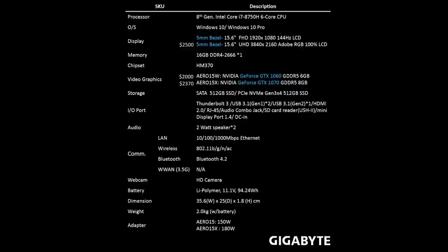On to the Aero 15 WV8 — I do like it, but it does have a few niggles. For $2,000 you get a 6-core i7-8750H CPU, 16GB of DDR4 2666MHz RAM, a 512GB SSD, a 144Hz 1080p display, and a GTX 1060 with 6GB of VRAM. For an extra $370 you can get the 15X with the same specs but stepping up to the GTX 1070 Max-Q GPU, and for $500 more you can have the QHD panel.